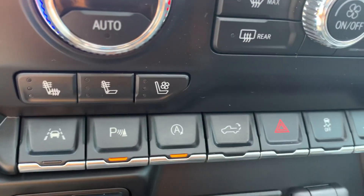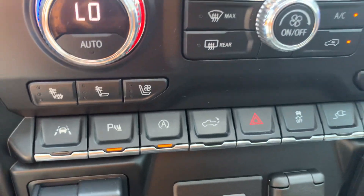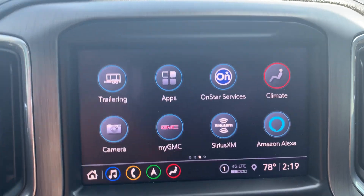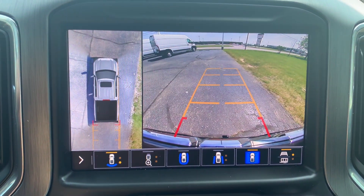We've got heated and cooled front seats, a heated steering wheel, and a surround camera.